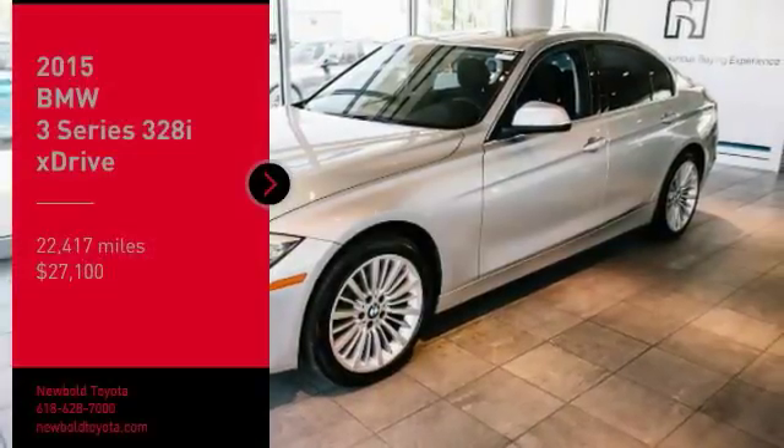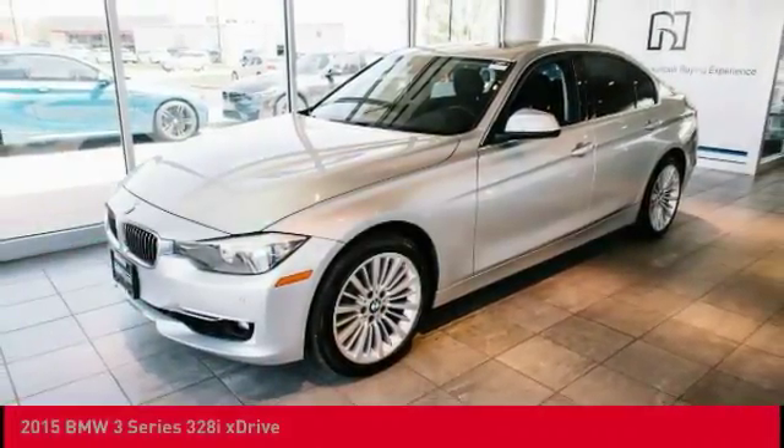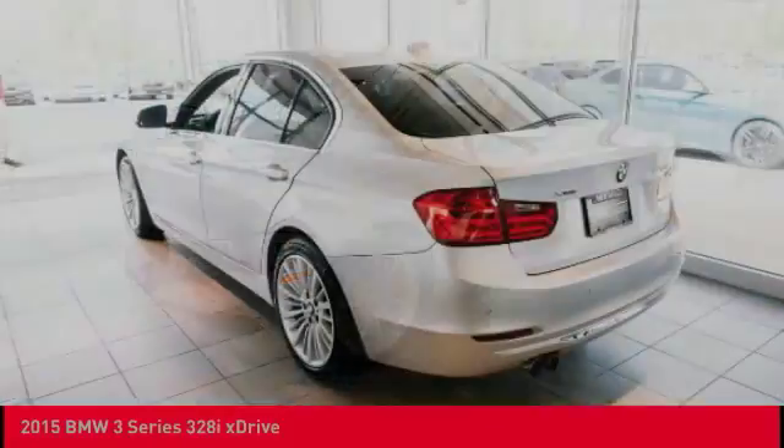Come test drive the 2015 3 Series. Proof that all good things come in threes.